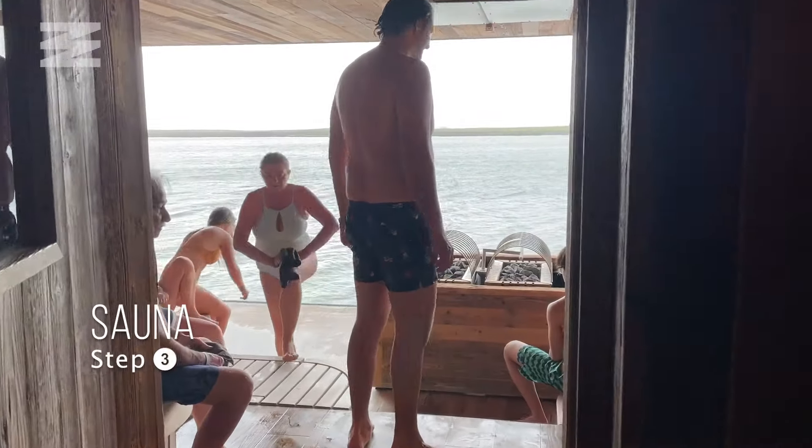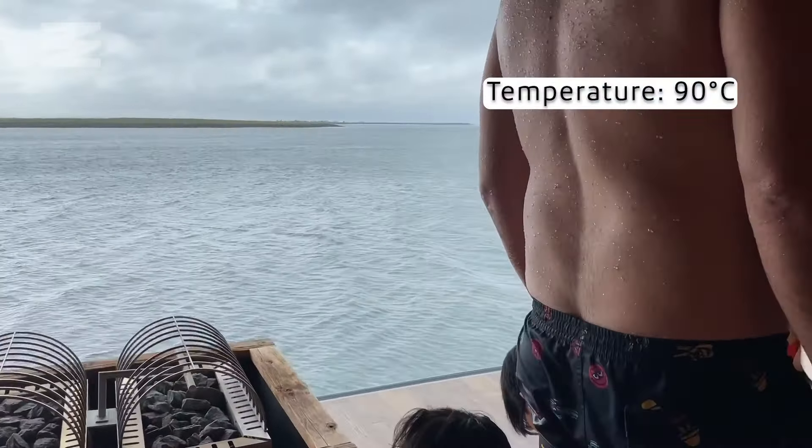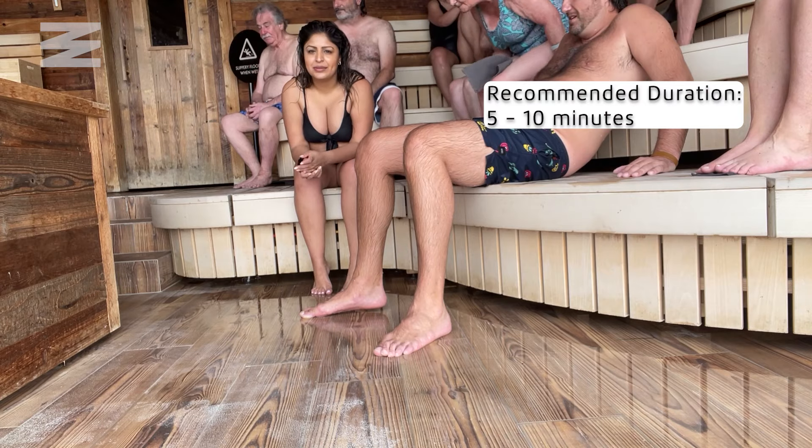Step three thankfully warms you back up in the sauna that reaches 90 degrees Celsius. This room boasts a massive floor-to-ceiling window with breathtaking ocean views. This is a quiet area so you're not allowed to talk. Not only is this step relaxing, but as you sweat your pores get a much-needed cleanse, flushing away those nasty toxins. It's recommended to stay here for 5 to 10 minutes.